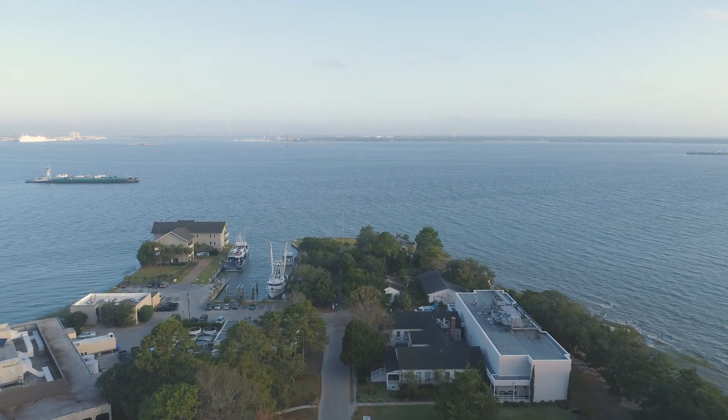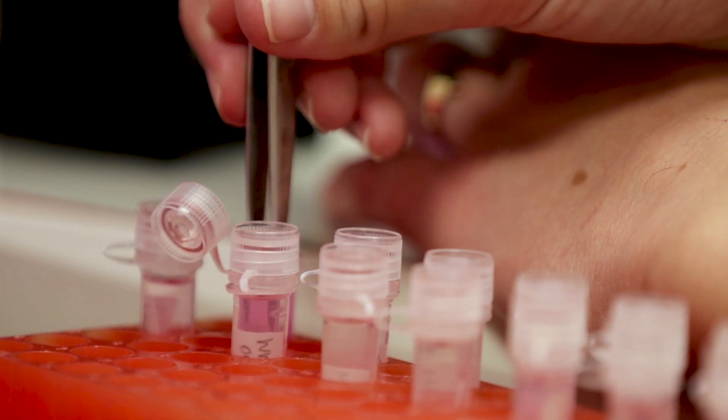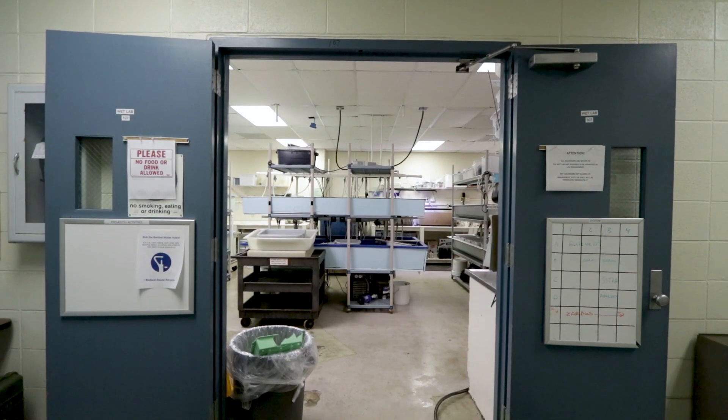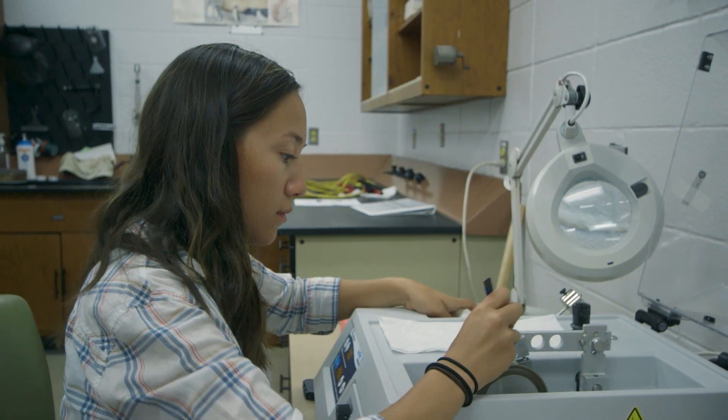I wouldn't be here if it wasn't for the College of Charleston — I'll be very clear. I had two really good advisors in graduate school that brought me in and helped develop me as a scientist. That was very valuable for me applying for the Knauss Fellowship program, which brought me up to Washington DC, and that would never have happened if I didn't do the graduate program in marine biology. It's such a key stepping stone to getting you to other places and opening doors that otherwise wouldn't be open — not just in the marine biology or research world, but in a host of other places as well.